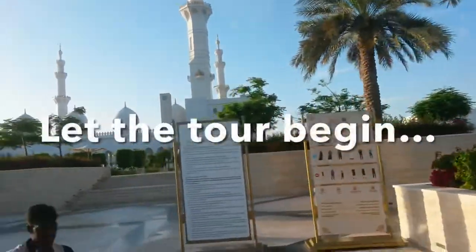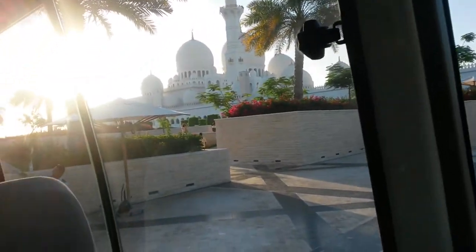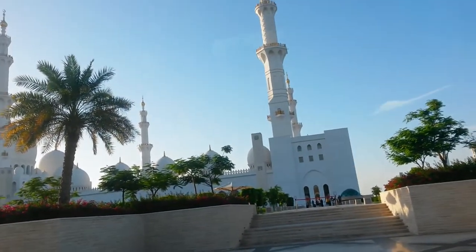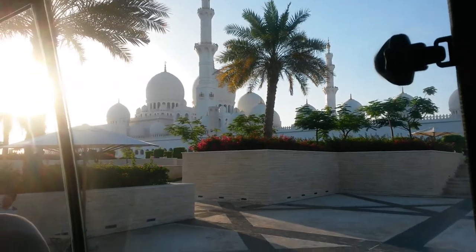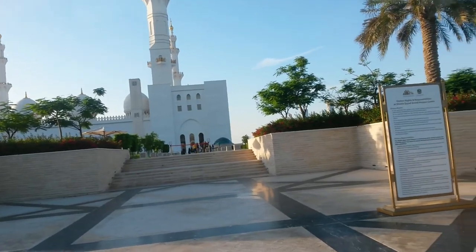Do check the relevant information centre for the latest updates. I am now outside Sheikh Zayed Grand Mosque, which is located at Sheikh Rashid bin Said Street. We came here by bus, which is a cheap fare direct from our hotel. Please note, I came here before the pandemic, so there were no COVID restrictions.